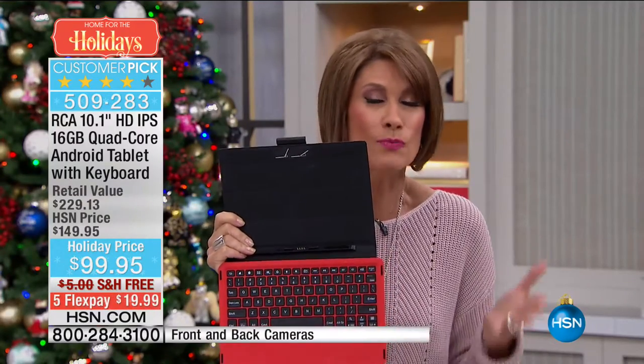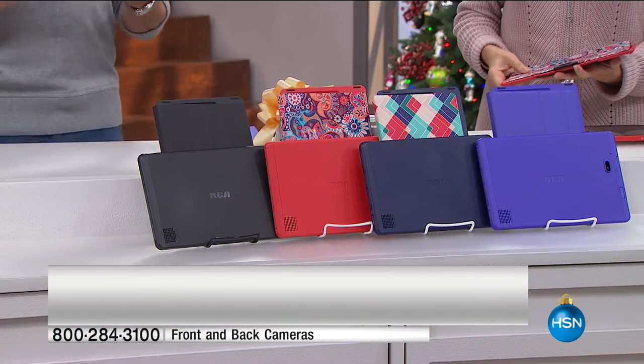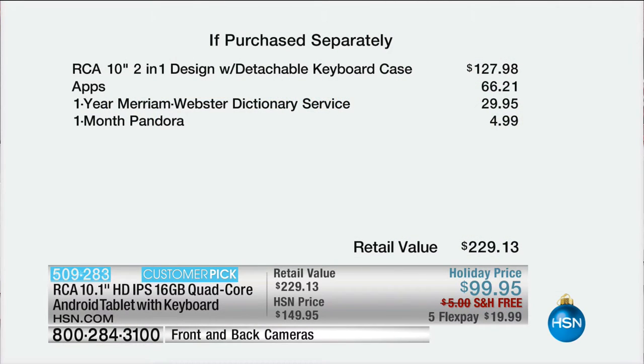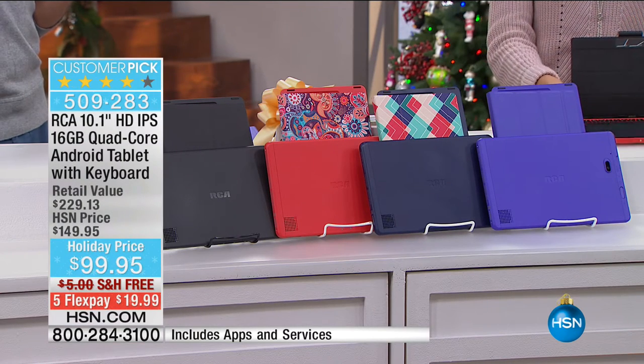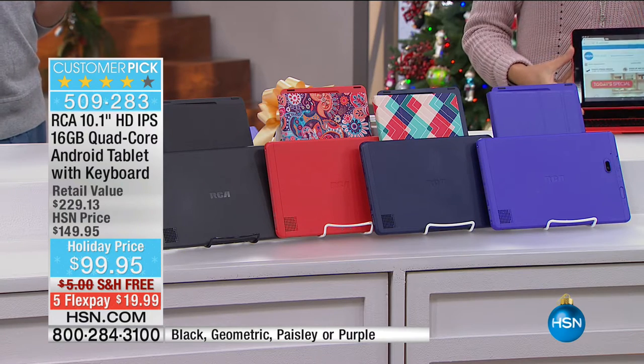You have to do the math. Just the RCA with the detachable keyboard case retails at $127.98; we're selling it at $99.95. Plus the apps we're including — $66 worth — a year of the Merriam-Webster dictionary service, one month of Pandora. Your total value is more than double what we're charging, and you have five months to pay.